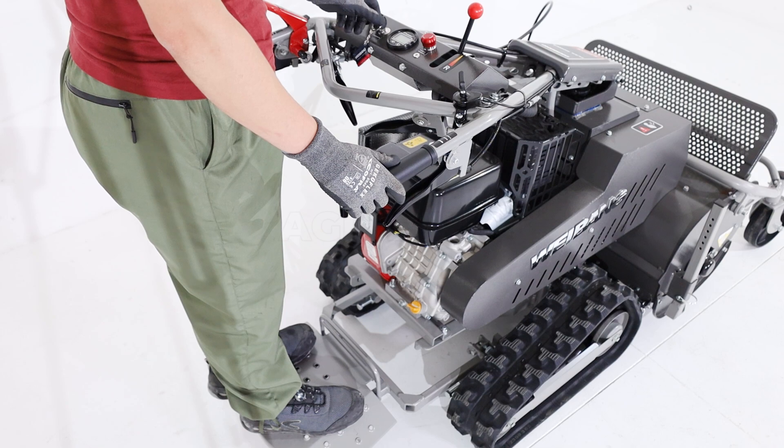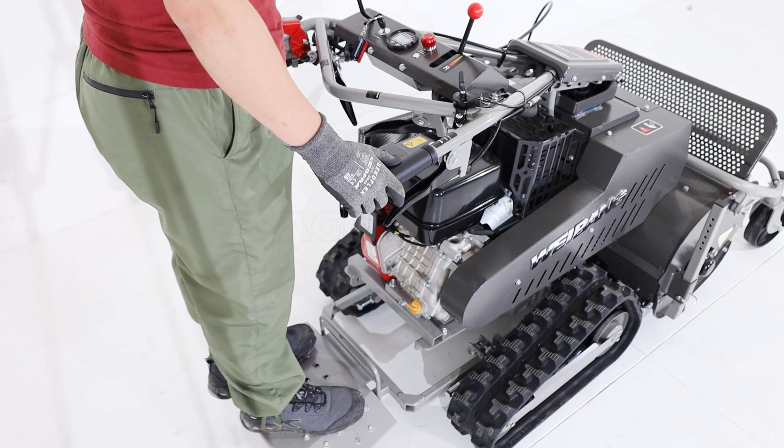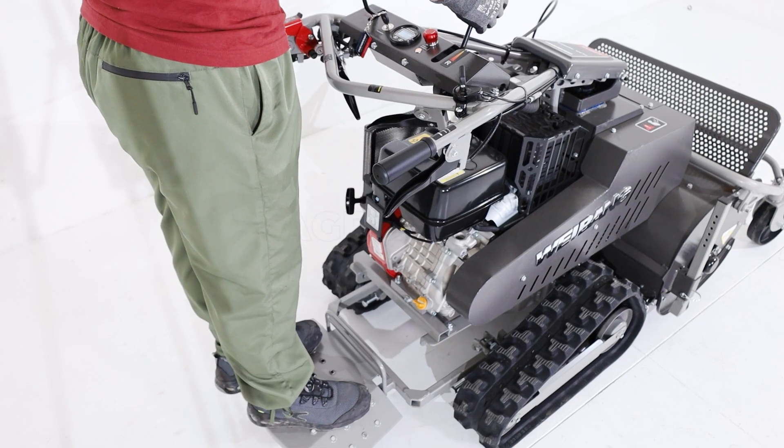The tracks improve stability and traction on difficult terrain, allowing work on slopes and uneven surfaces without problems.